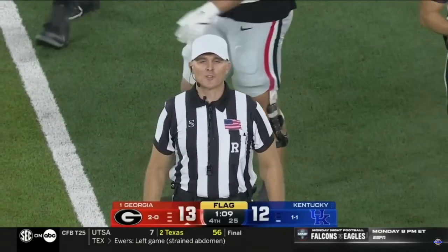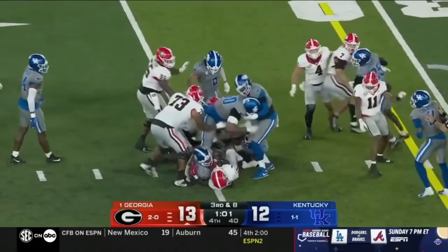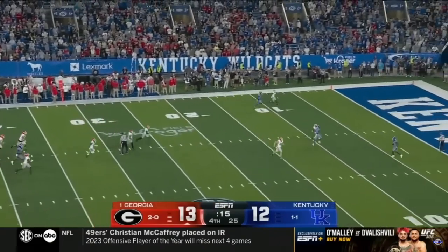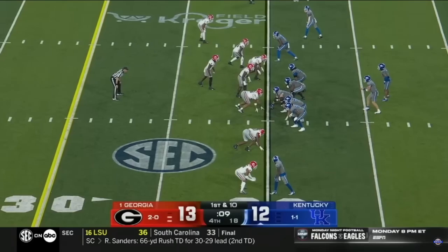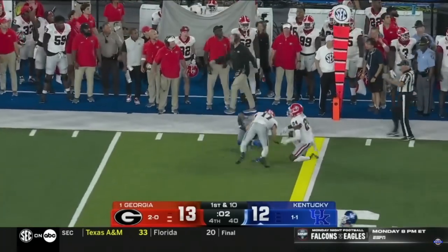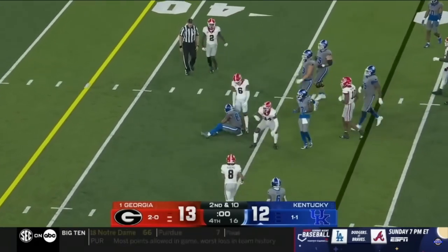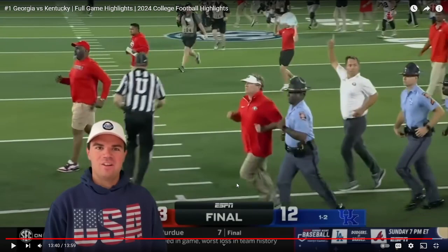Vandergriff steps into the pocket, Walker's right there. He got it off for a first down to Jordan Dingle. They're going to try the laterals but Malachi Starks is there on the tackle to drop Jordan Dingle. If Kentucky had maybe another 30 seconds, they might have been able to get down the field and get a field goal. But nonetheless, Georgia wins 13-12. That's actually crazy.